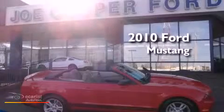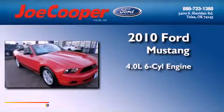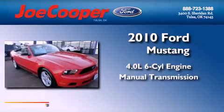This is a 2010 Ford Mustang. It features a 4.0-liter six-cylinder engine and a manual transmission.